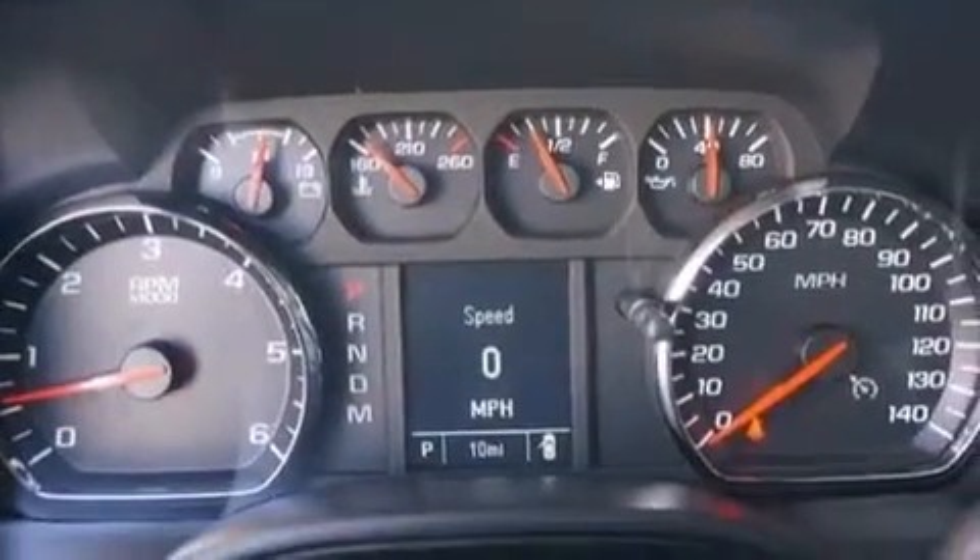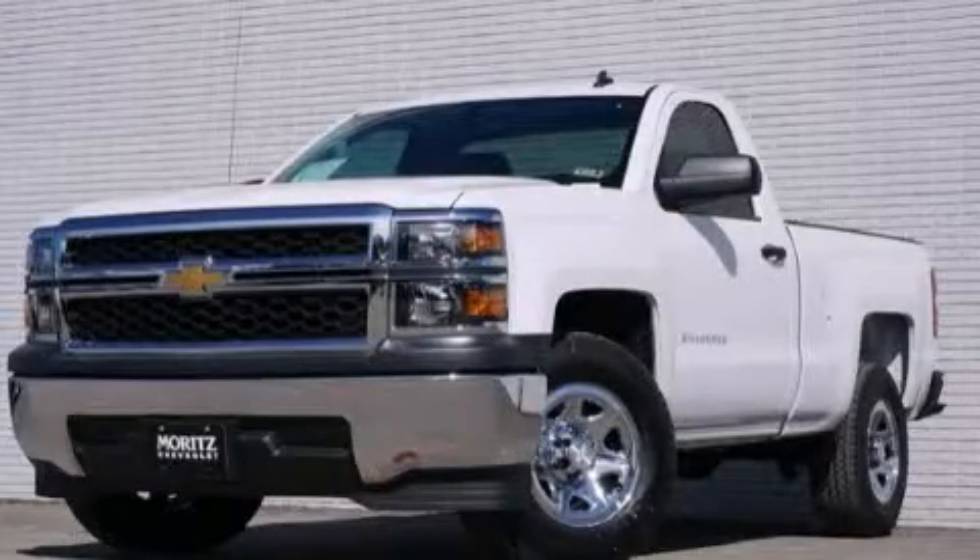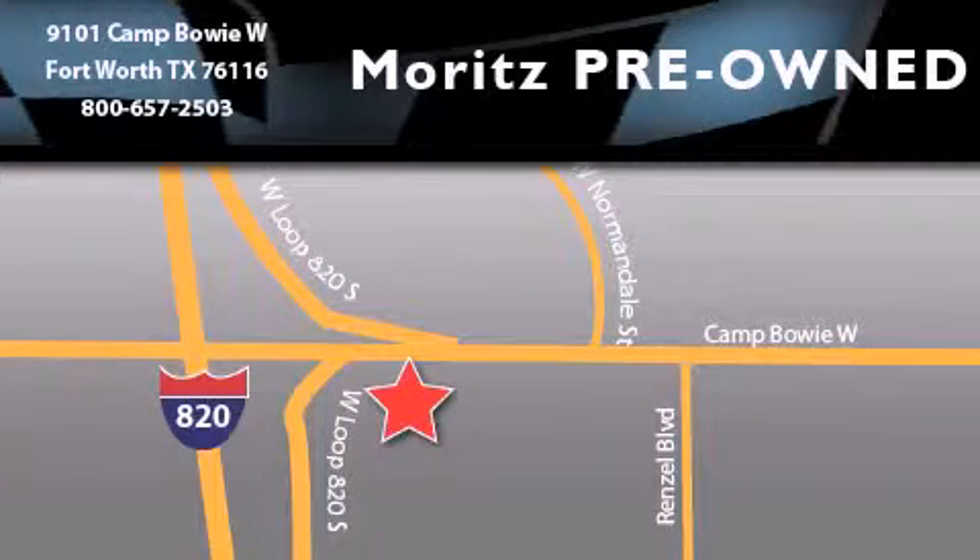Contact us today and schedule your opportunity to see this vehicle in person. Moritz Chevrolet Chrysler Jeep Dodge is located at 9101 Camp Buoy in Fort Worth. Our goal is to exceed all of your expectations to ensure that you will return for future visits.